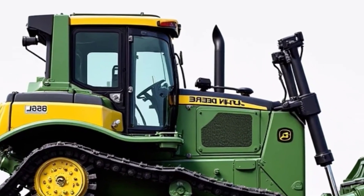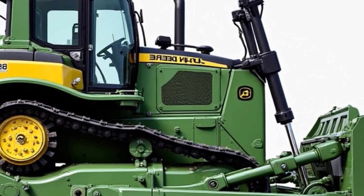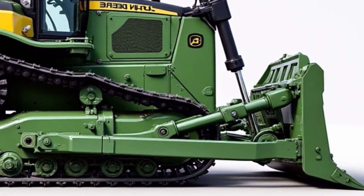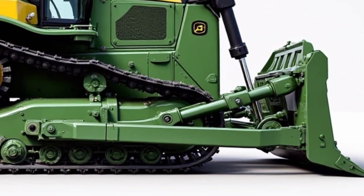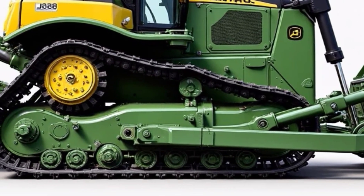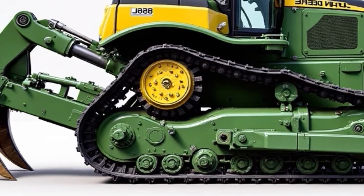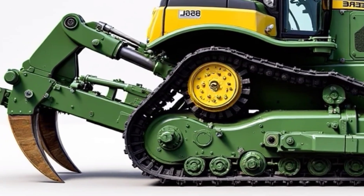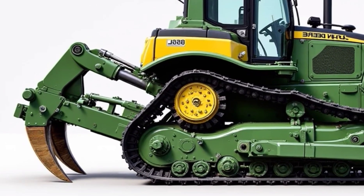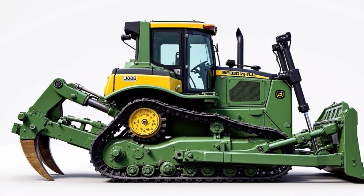From large-scale site development to more detailed, finished work, the 2025 John Deere 850L is a machine that adapts. It's engineered for performance, but also for operator comfort, safety, and long-term reliability. This dozer is a clear example of how John Deere is pushing forward with intelligent machine design, making life easier and more productive for those behind the controls. Thanks for watching. If you found this video useful, make sure to subscribe for more reviews, comparisons, and more.